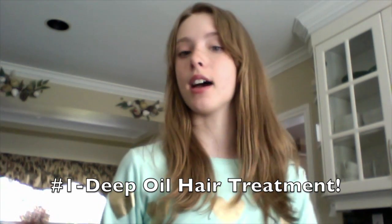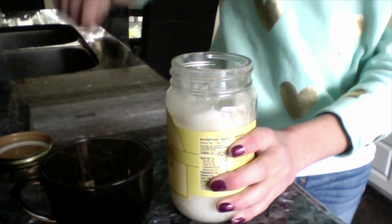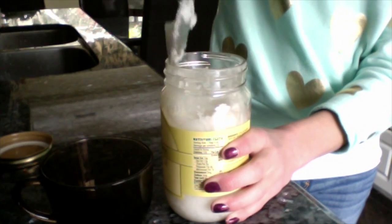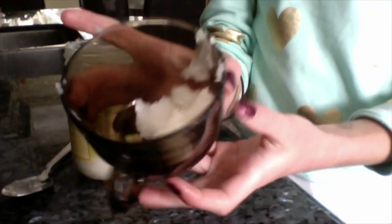The first thing you can do with coconut oil is make a hair treatment — an oil hair treatment. This treatment is amazing because it will really soften your hair if you leave it in overnight, and it helps to repair your hair too. We're going to start by melting down the coconut oil. Take two big tablespoons of the solid coconut oil and put it in a microwave-safe container. Pop that in the microwave for about 30 seconds so it melts.